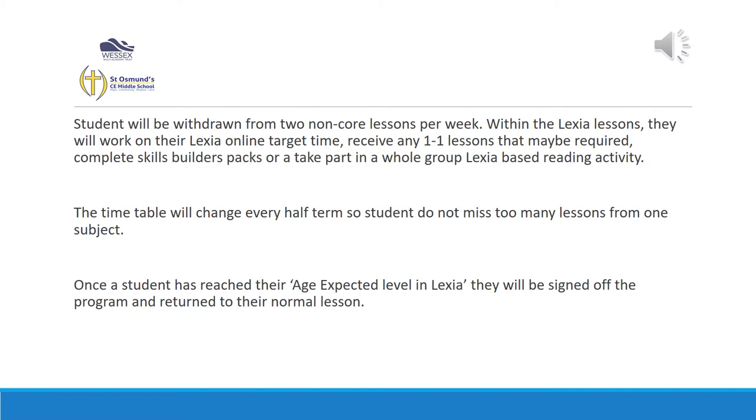Students have been withdrawn for two non-core lessons per week. Sometimes this upsets children because they miss their favourite lesson. It is only for half a term and they will return to their class as soon as they have completed the programme to the level that we would like them to be at. The lessons do change every half term, so they're not missing the same subject each term.